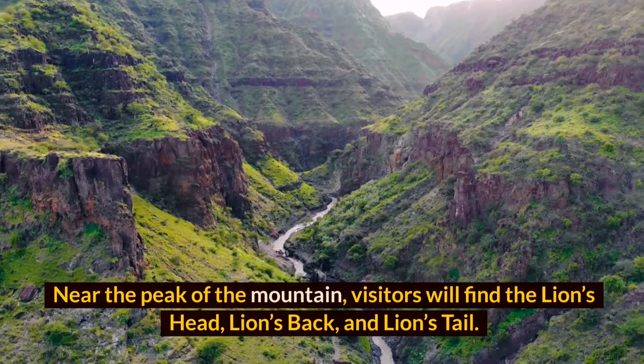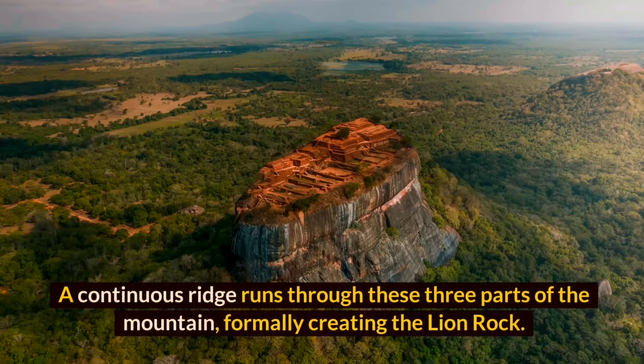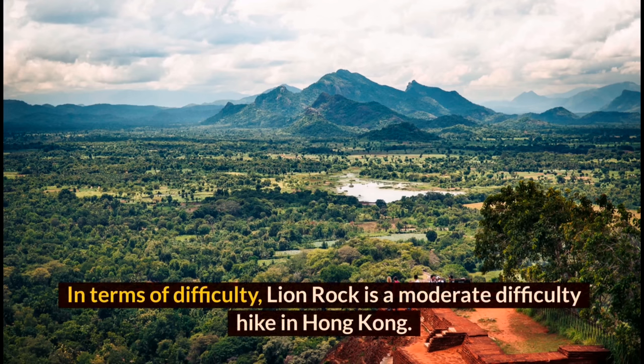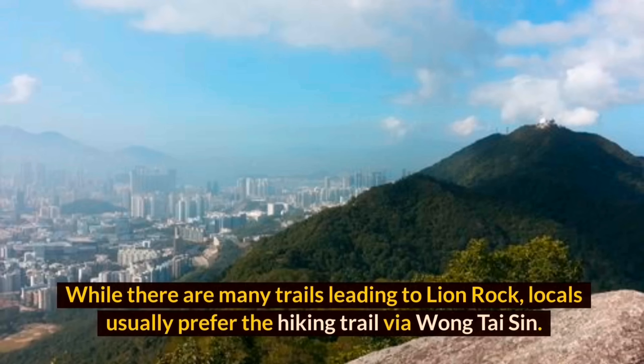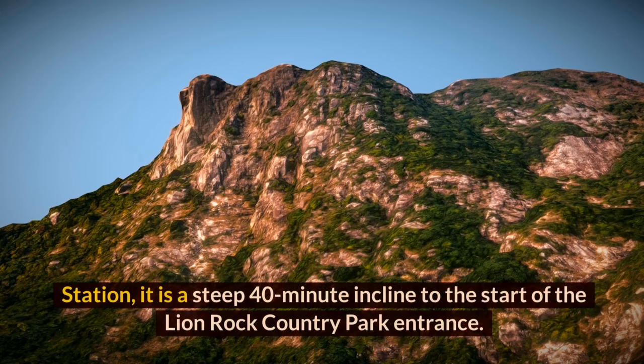Lion Rock earned its name from the unique shape resembling a crouching lion. Near the peak of the mountain, visitors will find the lion's head, lion's back, and lion's tail — a continuous ridge that runs through these three parts of the mountain. In terms of difficulty, Lion Rock is a moderate hike. Locals usually prefer the trail via Wong Tai Sin, from which it is a steep 40-minute incline to the Lion Rock Country Park entrance.